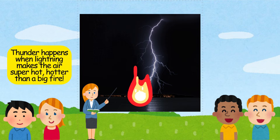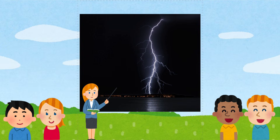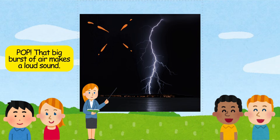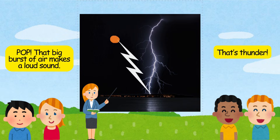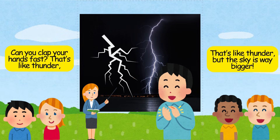Thunder happens when lightning makes the air super hot — hotter than a big fire. The air expands really fast, like a balloon popping. Pop! That big burst of air makes a loud sound. That's thunder. Can you clap your hands fast? That's like thunder, but the sky is way bigger.